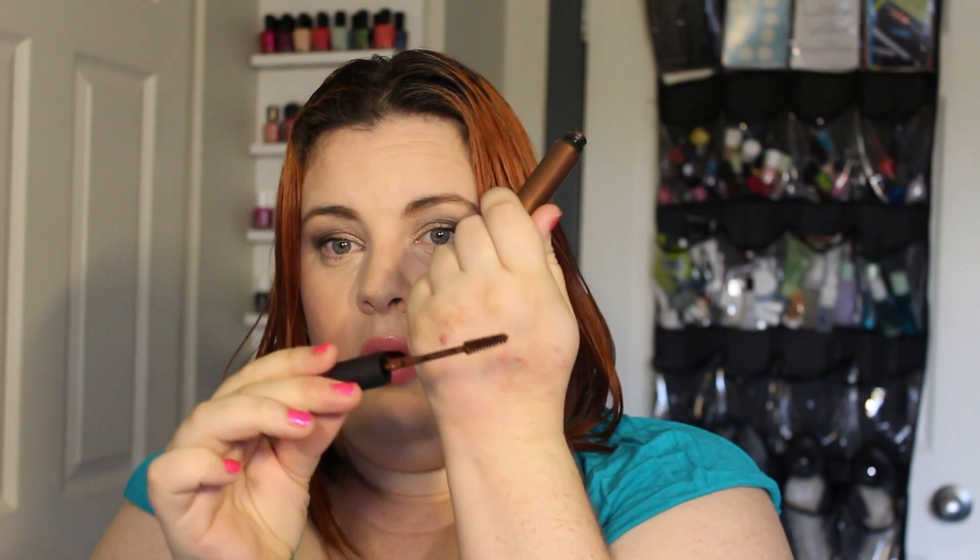This next one looks like a mascara but it's not — it's the MAC Brow Set in the color Show Off. When I had darker red hair this looked perfect on my eyebrows. It's a mascara wand with a really cool metallic brown color. You gently comb it through your brows to help define them and keep them in place.